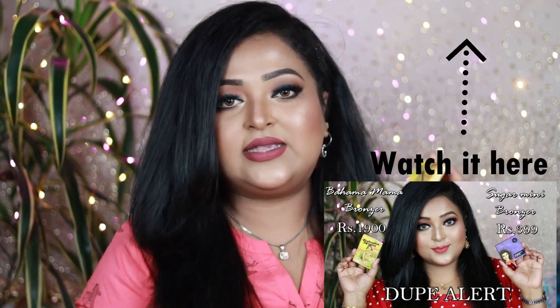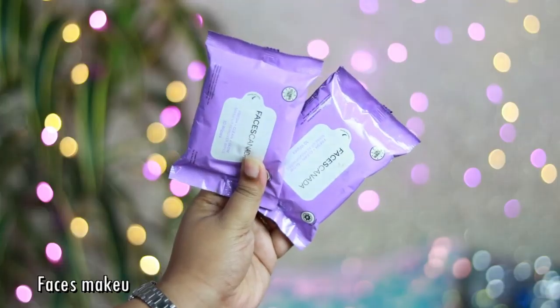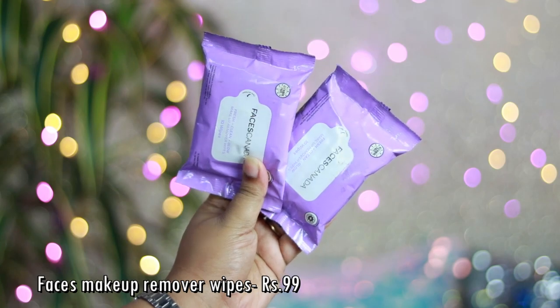The next product is the Balm Cosmetics Bahama Mama Bronzer. I've also done a video comparing it with the Sugar Contour Therefore It's Mini Bronzer in the shade Taupe Topper, which is already up on my channel. It's a beautiful bronzer that works on all Indian skin tones — a beautiful cool-tone brown shade with a gray undertone. I love the quality and the packaging. It's worth the investment.